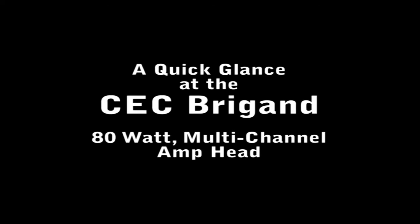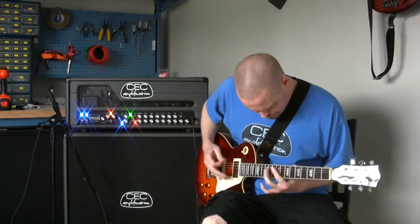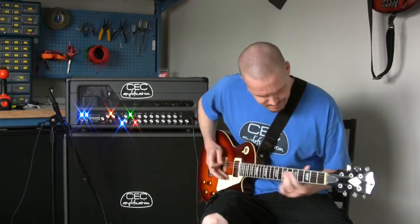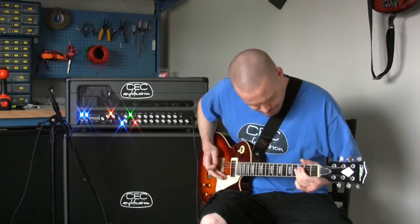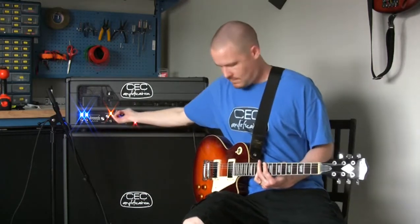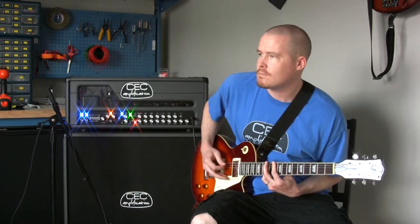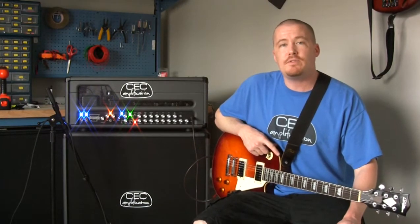Let's go. Hey guys, it's Craig from CEC, and today I'll be giving you a very basic overview of CEC's flagship amplifier, Brigand.